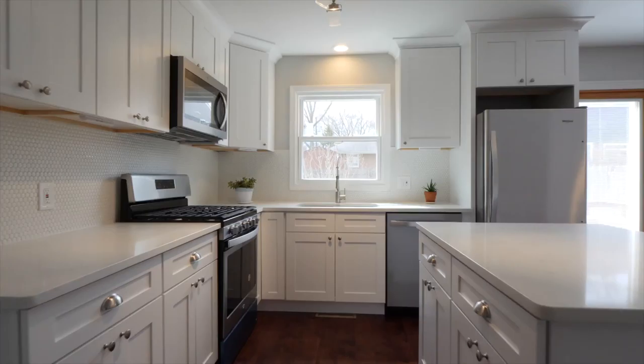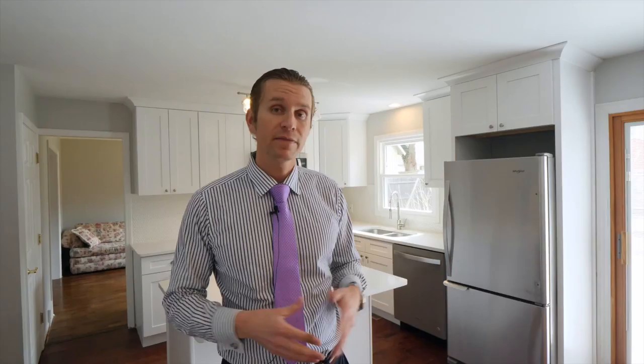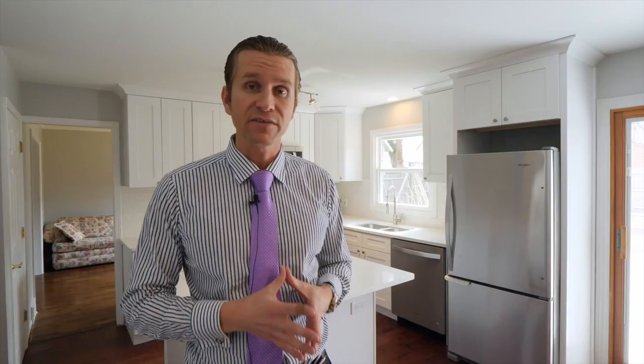One of the areas that you should focus on when you're trying to sell a home is the kitchen. Kitchens and bathrooms sell homes. This home was previously listed, but unfortunately we were unable to sell it. The buyers loved the location, the school district, and the square footage, but they had a real problem with the kitchen because it was functionally obsolete. There was a large wall here that really closed up the space, so we removed that and opened it up.